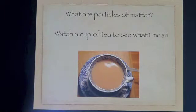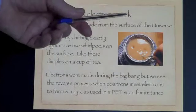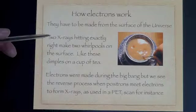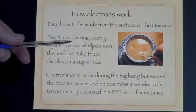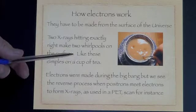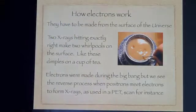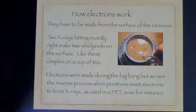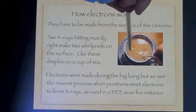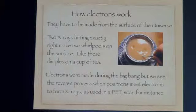Let's see how an electron is made — let's have a look again. They have to be made from the surface of the universe, that is the surface of the cup of tea here. Two X-rays hitting exactly correctly make two whirlpools on the surface, like the dimples on a cup of tea. The surface is pulled down because the tea is going round very fast. When one goes clockwise, the other goes anti-clockwise. So that is what the universe is doing.